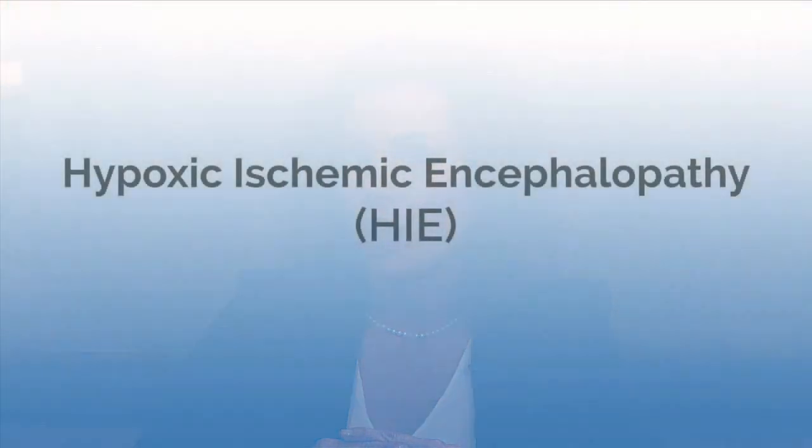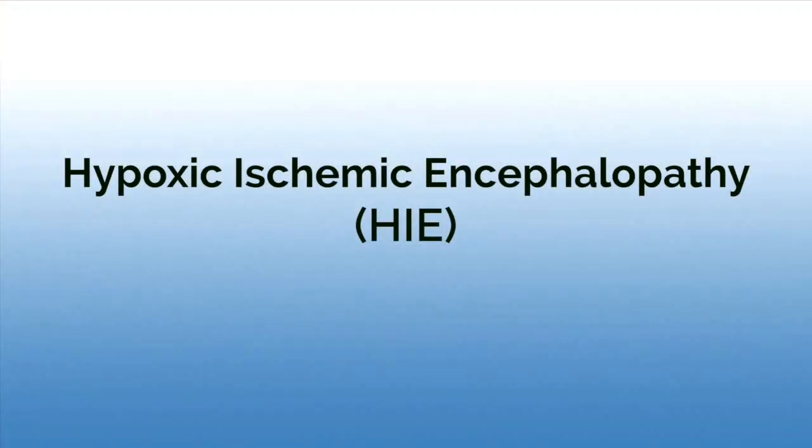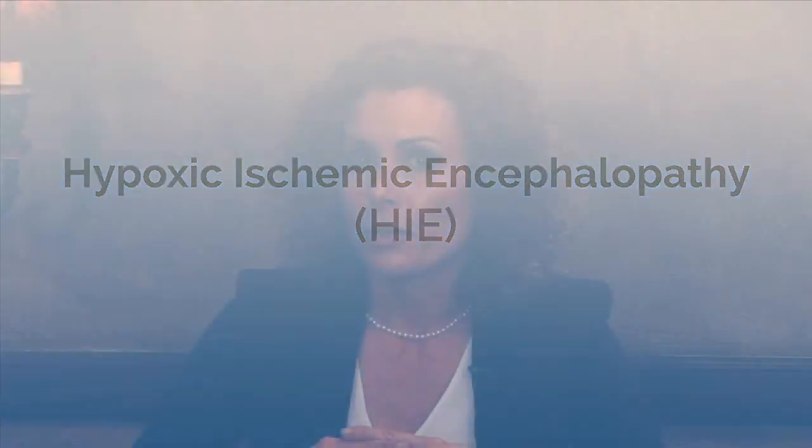When babies don't get enough oxygen, they can suffer from what's called HIE, or hypoxic ischemic encephalopathy. This type of birth injury is preventable. If nurses are not monitoring a patient properly — not monitoring the contractions properly, not paying attention because the patient has an epidural that's keeping the mom comfortable so she's not complaining of pain — then the baby can have a period where they're not getting enough oxygen and, as a result, suffer from a permanent brain injury.